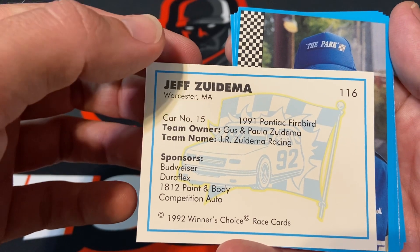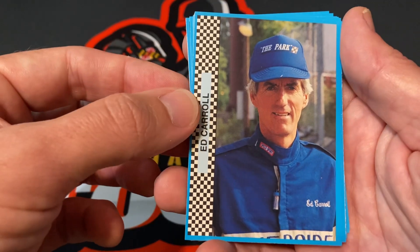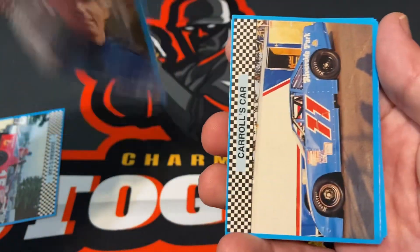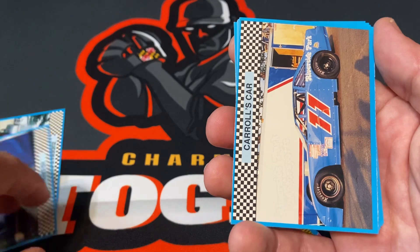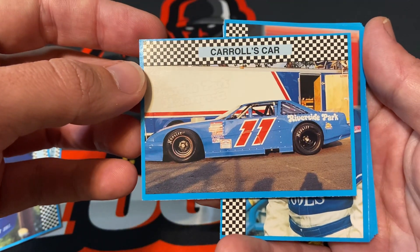Pretty cool — I haven't seen these cards before, so sorry if I go really slow. Ed Carol, and then the next card is Carol's car. That's pretty cool. These should be some cool cards to try and get signed for TTM.